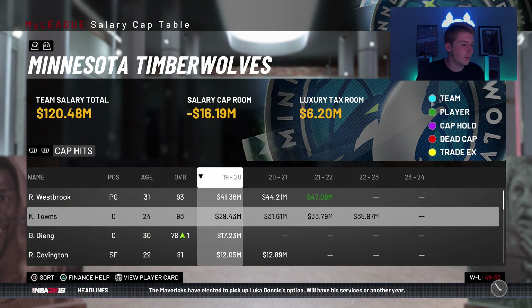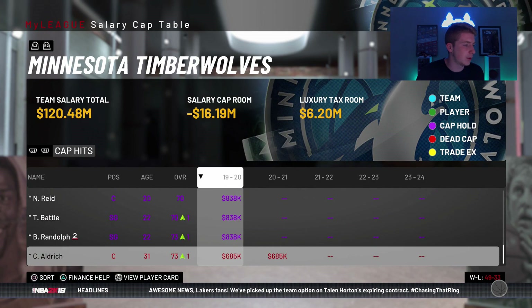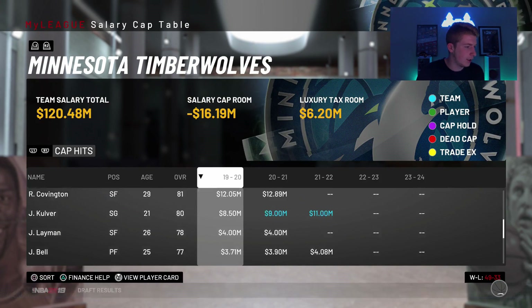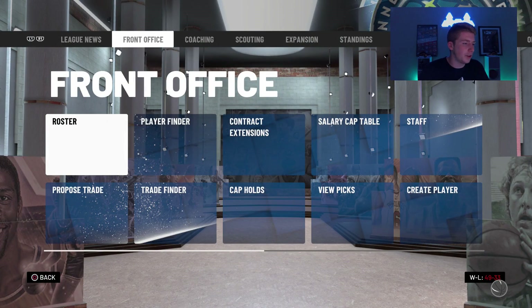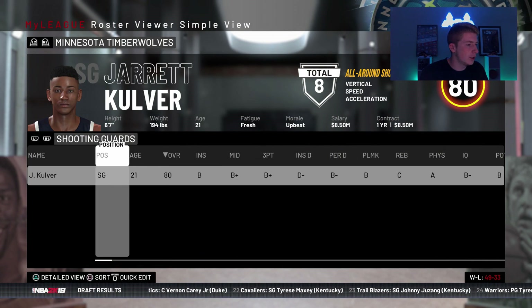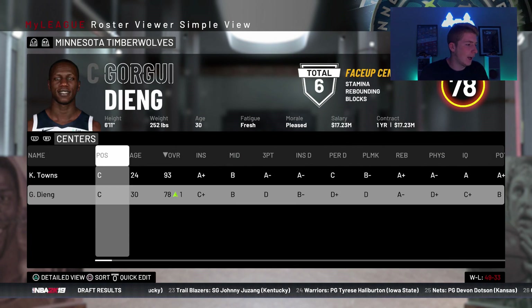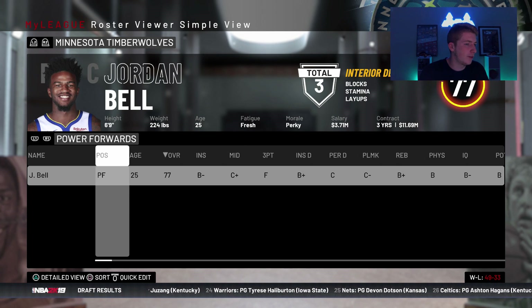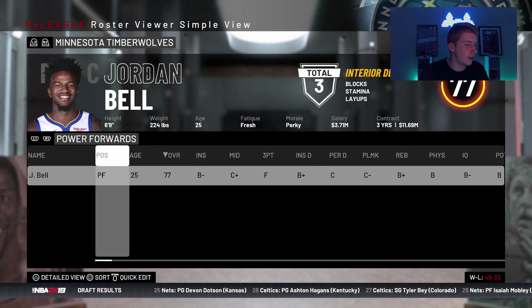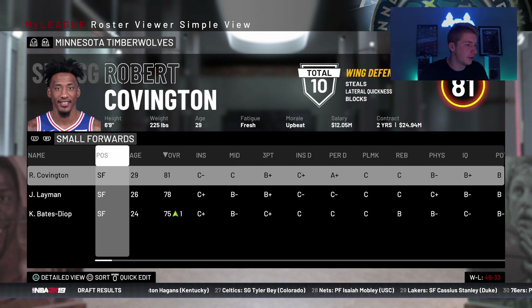We're at negative 16 million dollars. Could we free up any money? Probably not going to be able to. I'll renounce those guys and now we look at the roster. The only way we're going to be doing much of anything is probably through trade. Culver is good at shooting guard, Jake Layman is good as a backup, I like Covington of course, and I don't mind Gorgui Dieng or Jordan Bell being my starting power forward — it seemed to work alright. Gorgui Dieng is definitely looking like a trade piece right now.